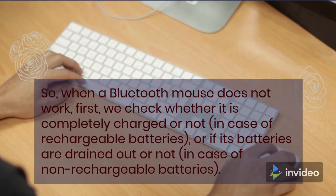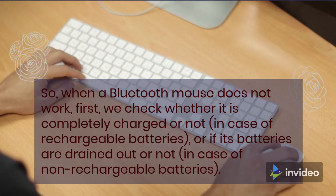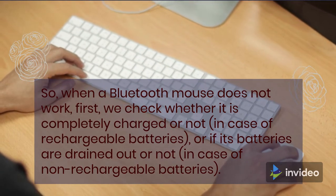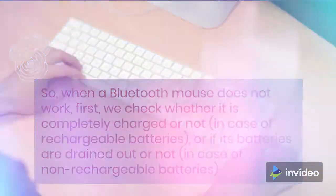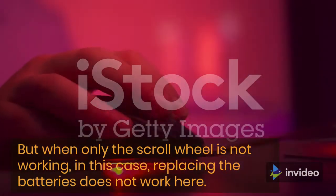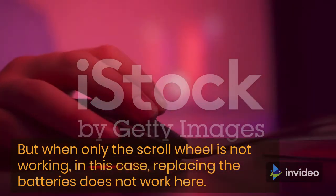When the Bluetooth Mouse does not work, first we check whether it is completely charged or not in case of rechargeable batteries, or if its batteries are drained out in case of non-rechargeable batteries. But when only the scroll wheel is not working, replacing the batteries does not work here.